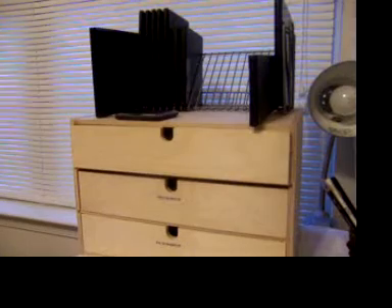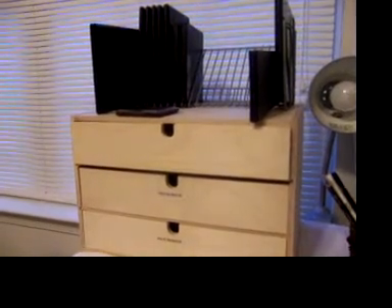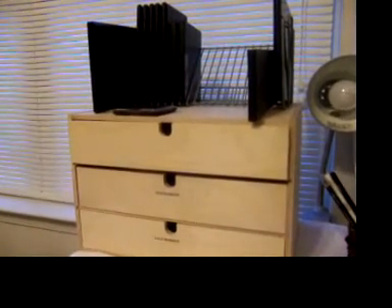Someone on YouTube — I forgot her name, I'll put it in the box — she bought these boxes and set up her space so nicely that I was just amped. So I went to IKEA and I bought these boxes.